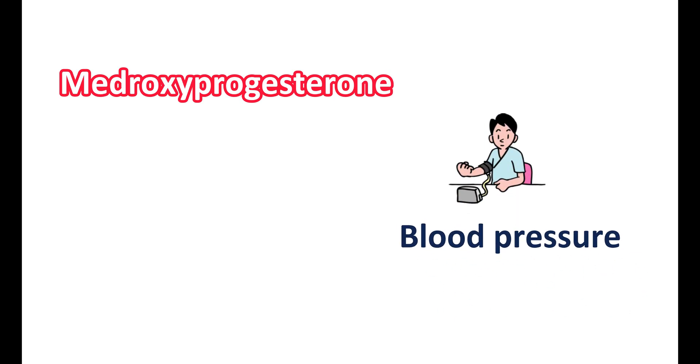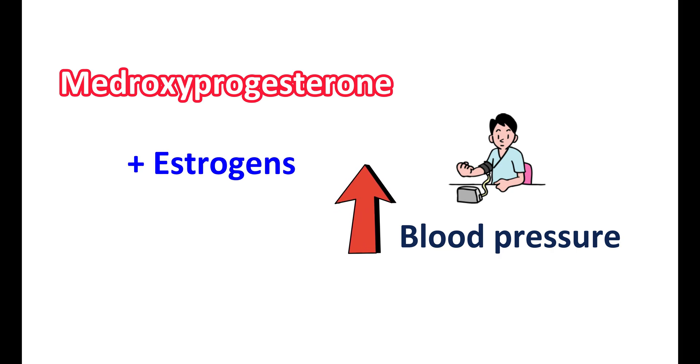When you are taking medroxyprogesterone, try to monitor your blood pressure because this medication can elevate blood pressure, and this effect is more pronounced when it is combined with estrogen therapy. Therefore, regular monitoring of blood pressure is highly essential while taking medroxyprogesterone.